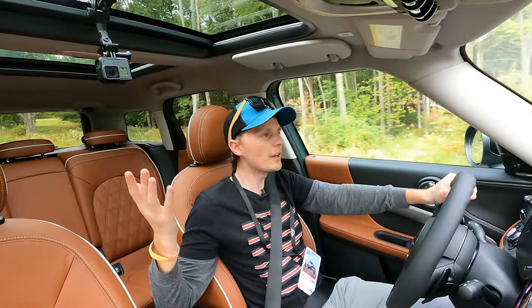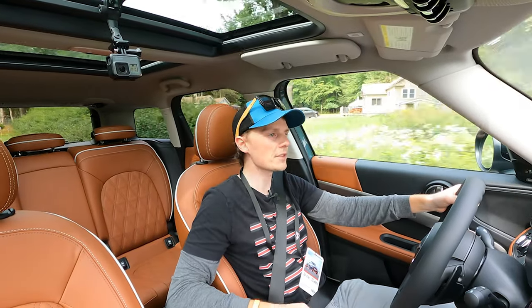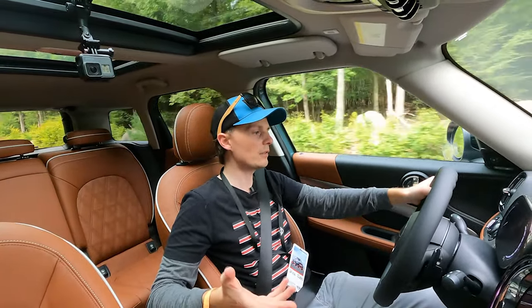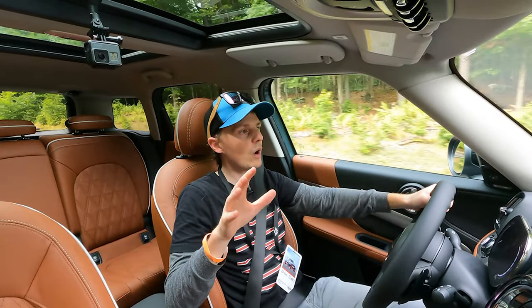Overall, the Countryman is a great car — I own one, and I will probably trade my older one in for a newer one at some point. This has been a great sneak peek at the 2021. Everything looks really great and really nice, with improved materials throughout, and it sounds much quieter.